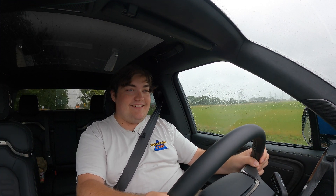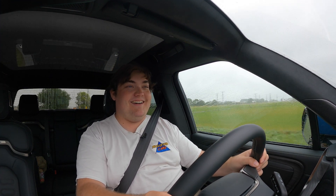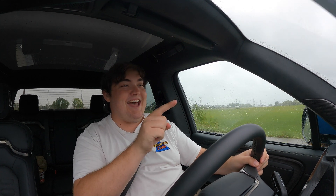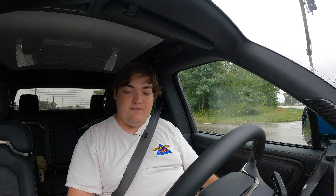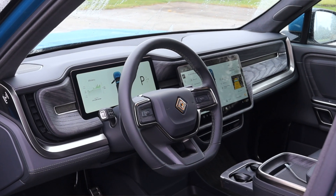Speaking of performance, let's just see how it performs — put my foot into it here for a second. Oh my god. Take that, Raptor! That is quick. It feels very tight, there's no lag or anything, and that's across the board for EVs, but it still gets me every time. This thing will get up and skedaddle when you want it to.